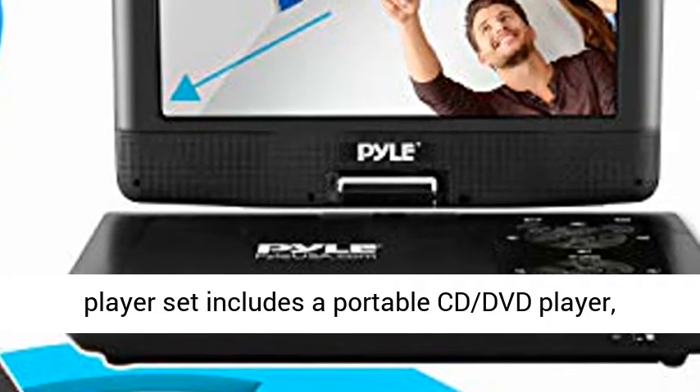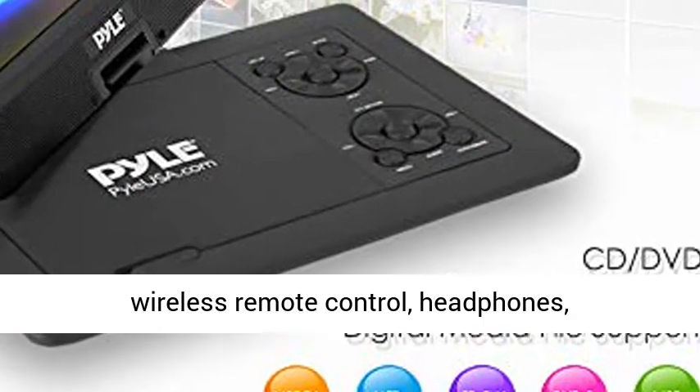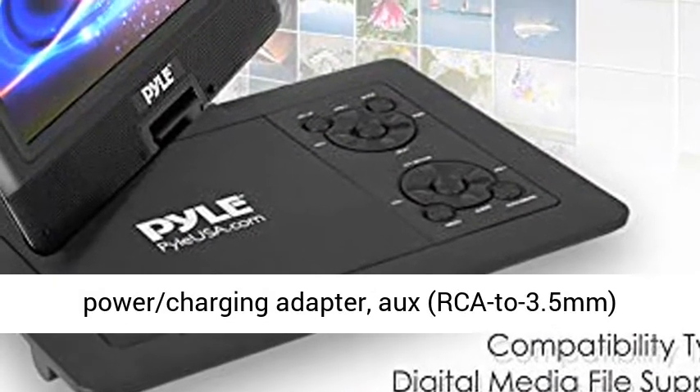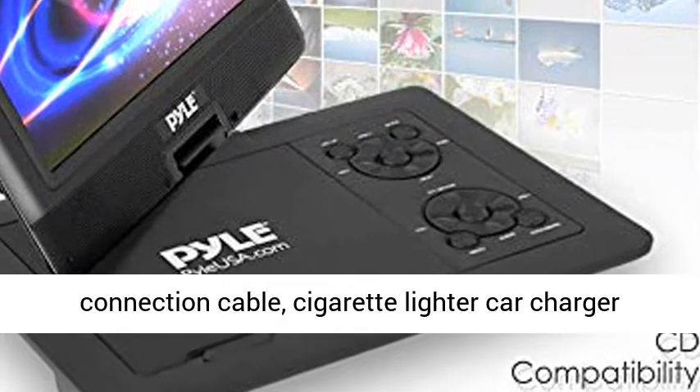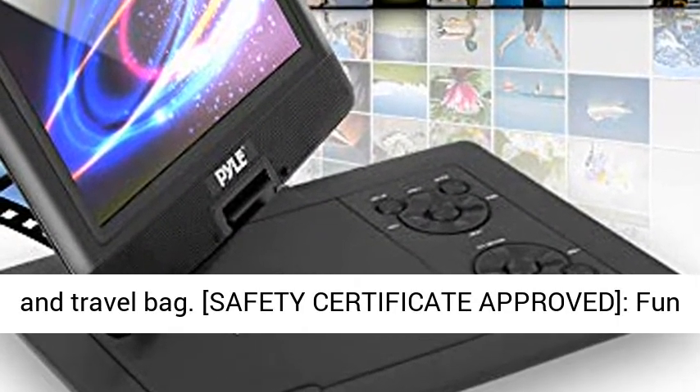What's in the box: the car DVD player set includes a portable CD DVD player, wireless remote control, headphones, power charging adapter, RCA to 3.5mm connection cable, cigarette lighter car charger, and travel bag.